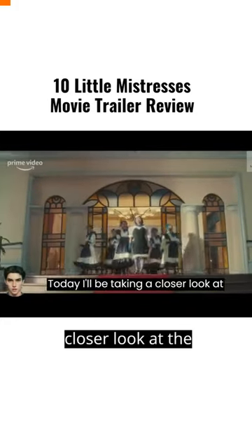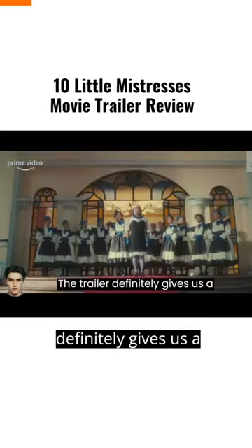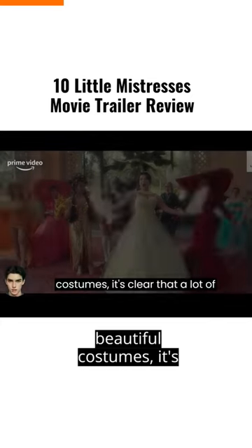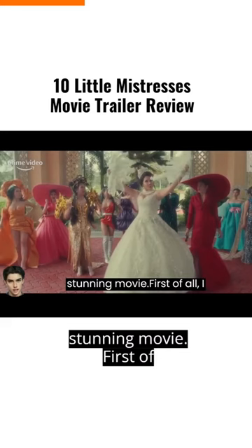Today, I'll be taking a closer look at the trailer for Ten Little Mistresses. The trailer definitely gives us a glimpse into the world of the film. From the luxurious sets to the beautiful costumes, it's clear that a lot of effort has gone into creating a visually stunning movie.